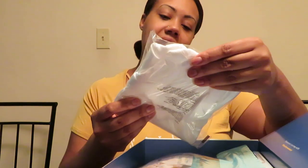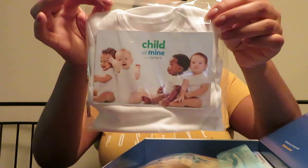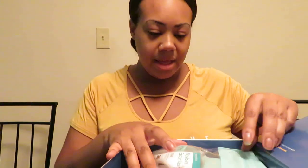They have a little onesie, Child of Mine by Carter's. The size is zero to three months. She might not be able to fit it — she's a chunky little cutie — but we'll see.